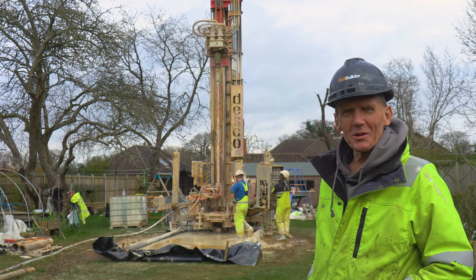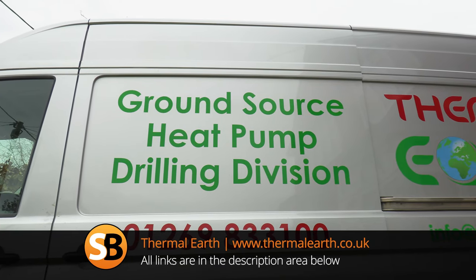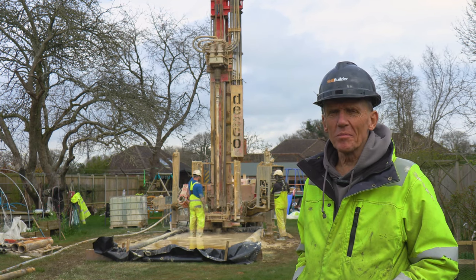Hello, I'm Roger Bisbee from the Skill Builder channel. I'm out today with Thermal Earth who are drilling a borehole for a ground source heat pump. They've been here for a fair amount of time — they started yesterday and they've hit all kinds of problems.